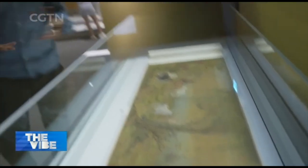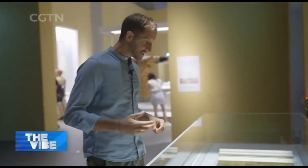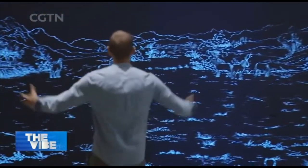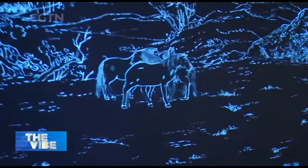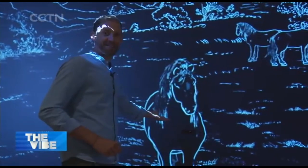The museum's curators have found lots of interesting and creative ways to bring the artwork here to life. Here we've got this beautiful ink scroll painting from the 17th century of eight mythical horses, but over here, just take a step this way and we've got this giant wall-to-wall animation of the same thing. The best part is, if you say the right magical, mythical word, they'll come and say hello.